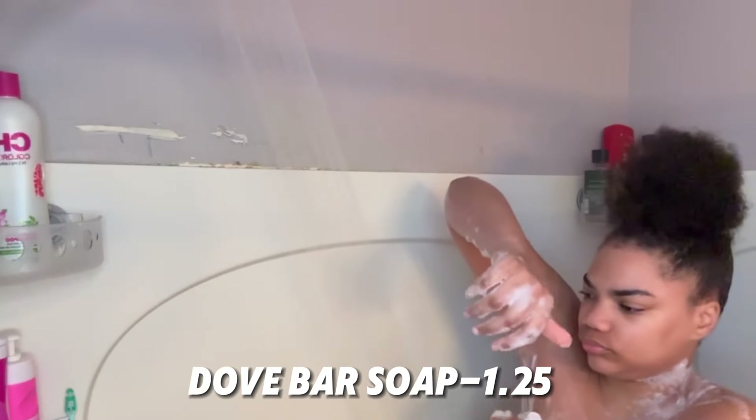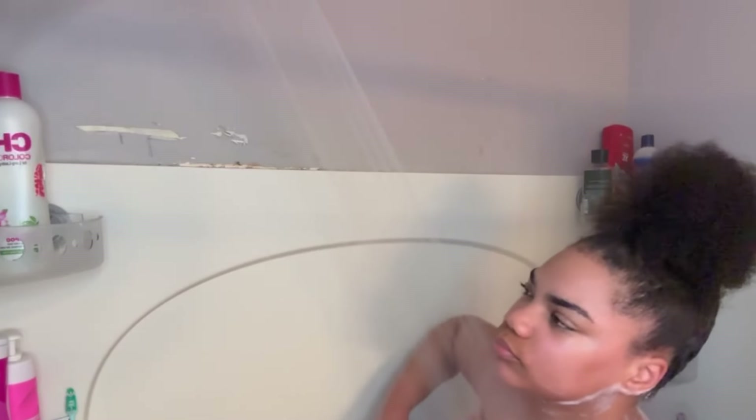Welcome back to my YouTube channel, it's your girl Tamaya, and today I'm going to be showing you an affordable shower routine. The first product I'm going to be using is my Dove bar soap, which is $1.25 — that is a pretty good price for a bar soap. Here I am just washing my body, and once I'm done I just go ahead and rinse the soap off.